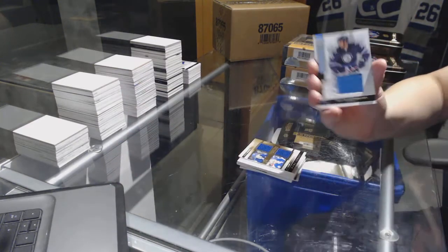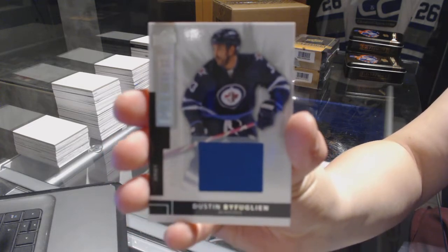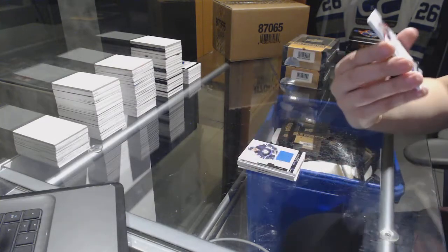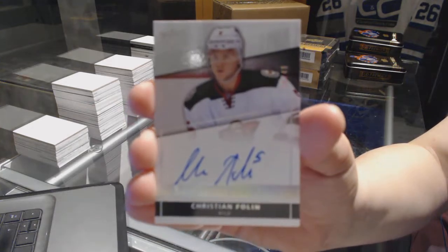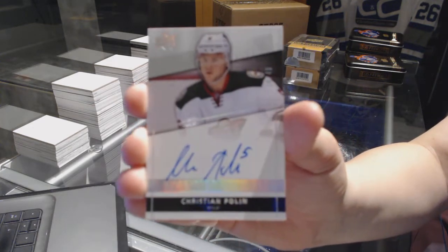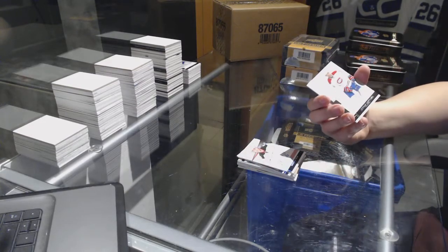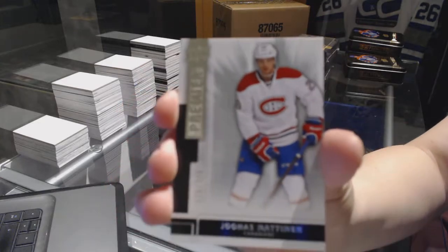Number to 125 for the Winnipeg Jets, Dustin Byfuglien jersey. Rookie Auto Spectrum number to 49 for the Minnesota Wild, Christian Foligno. And a base rookie number to 249, Jonas Natanen for the Montreal Canadiens.